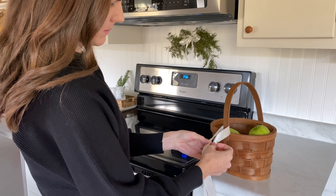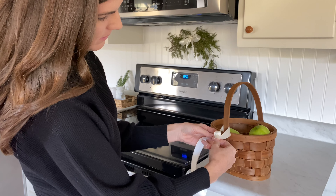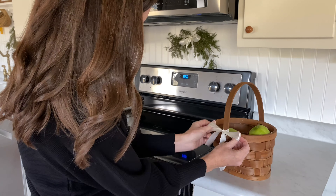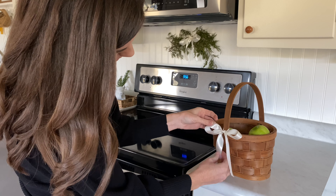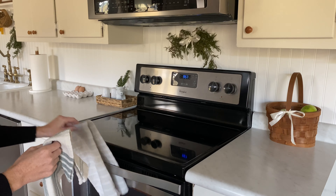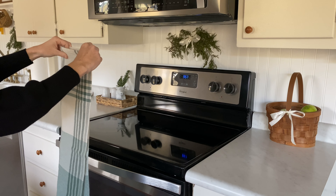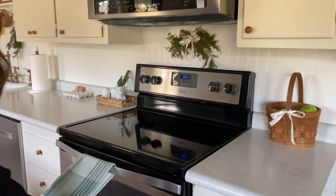I always have a basket of apples sitting out on our counter — we go through a lot of apples around here — and I didn't want to put that away just to place something purely decorative for Christmas. Instead, I decided to add a satin ribbon to the basket itself to make it feel a little more like Christmas, which also ties it in with the swag I have over the stove. A good tip: just add a ribbon to something you already have and instantly it feels like you've decorated for Christmas.